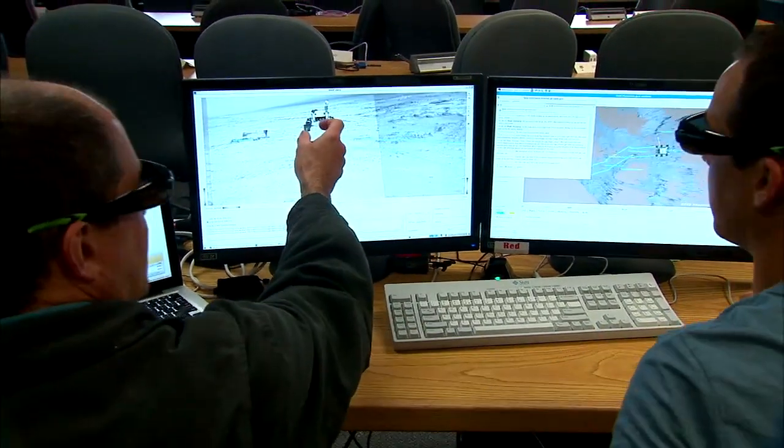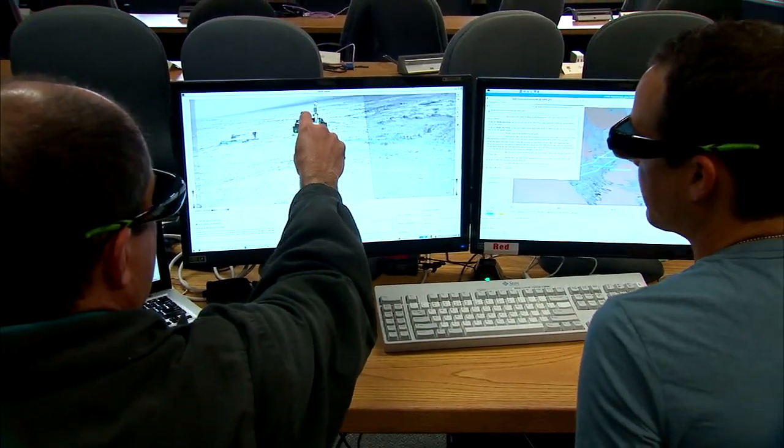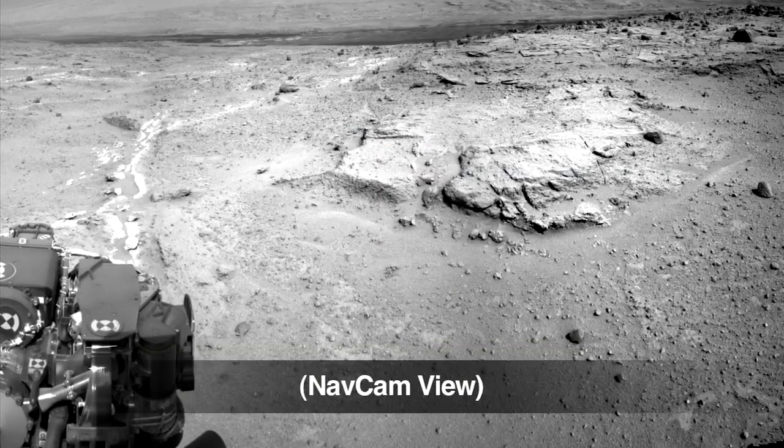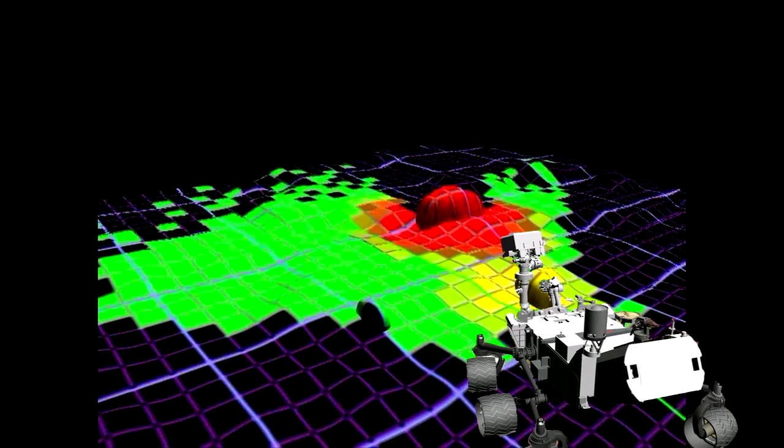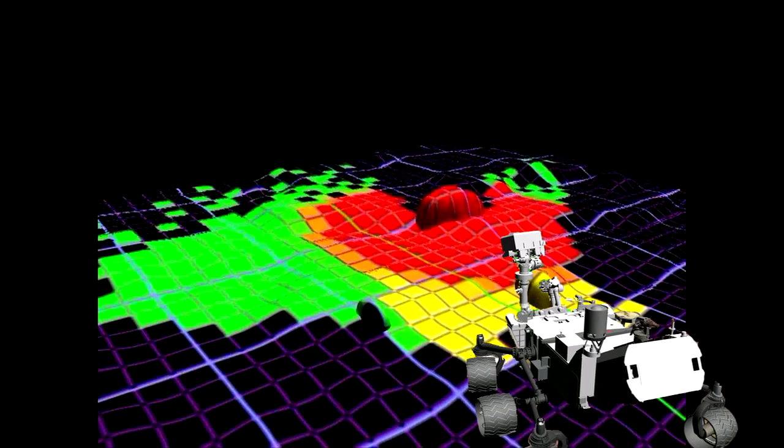Humans are still in the loop — we're going to tell her where to go, and Curiosity is going to decide how to get there. Curiosity takes pictures from the navigation cameras and the hazard cameras, and it's able to combine that information to find a safe way to get to where we asked her to go.